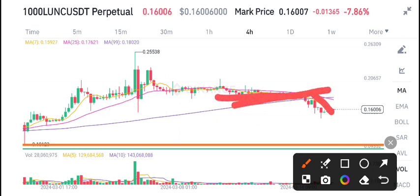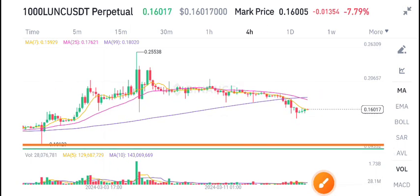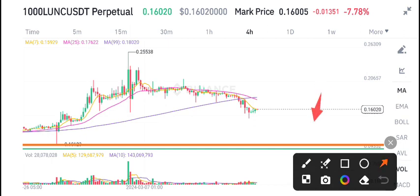The price has dumped, and there are still more possibilities — the dump is not over. It's still dumping heavily. As I told you, my target is this yellow support level, so there are possibilities that the Ionic coin price will dump down to this level.